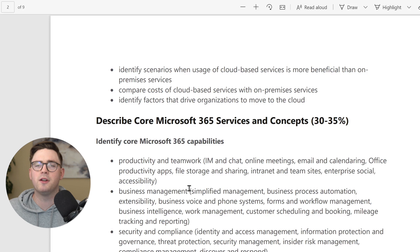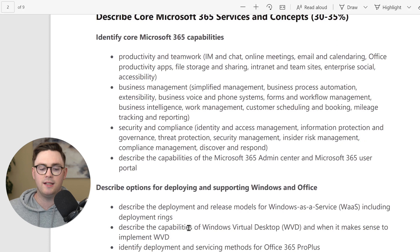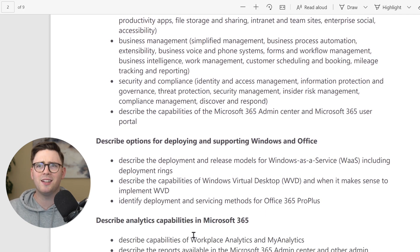As you go through the skills measured PDF, you'll see sections like core services, productivity and teamwork — covering instant messaging, chat, and online meetings, which relates to Microsoft Teams. You might find some areas you already know well, like Office 365 ProPlus deployment, and not need to spend much time on those. But if something like Workplace Analytics stands out as unfamiliar, that's a signal you need to study it.